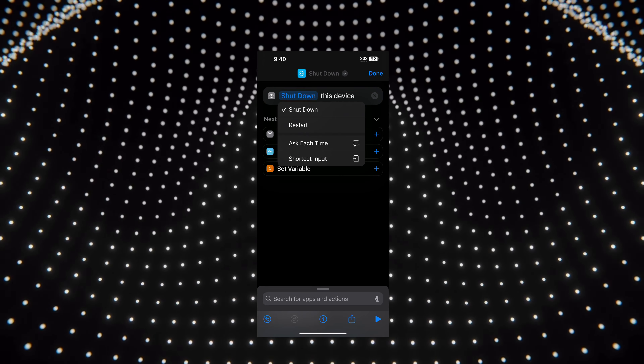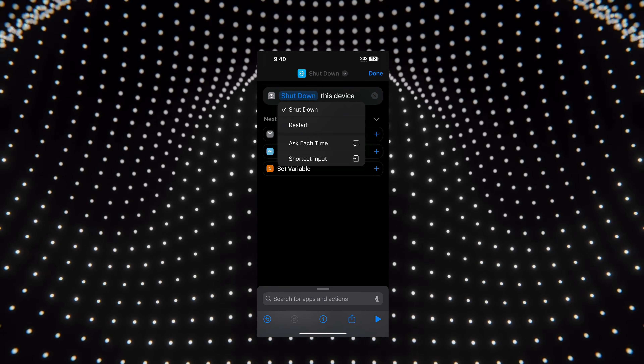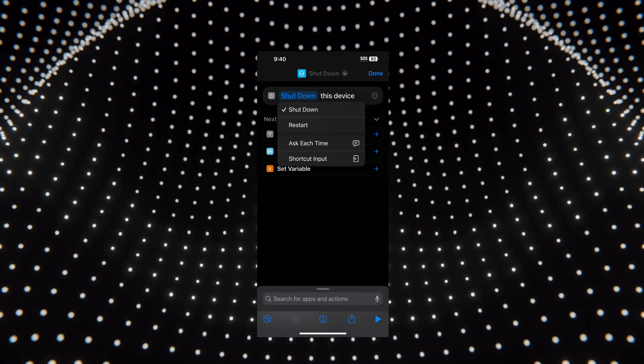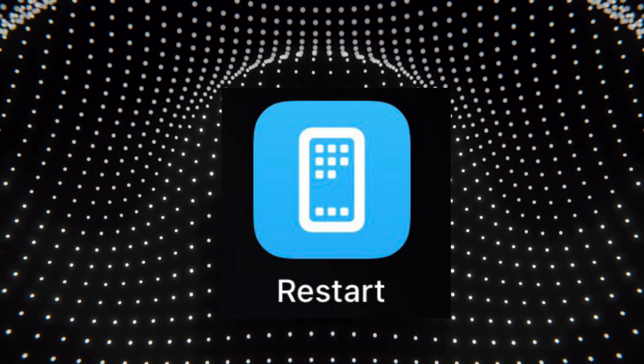Number six: in 16.4 we get a shortcut option to restart or shut down. You can add this to your home screen to make your phone easier to turn off or restart without holding the power button.